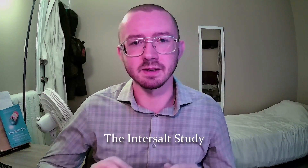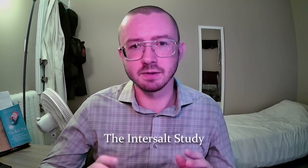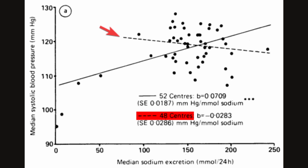We'll now look at the famous INTERSALT study. This study took 200 people each from 52 population centers spread across 32 countries and analyzed participants' blood pressure and sodium levels. Looking at the 52 centers, they found a positive correlation between sodium and blood pressure. However, when they excluded the four extremely low salt-consuming centers, including the Yanomamo Indians of Brazil, they found that across the 48 remaining centers there was a negative correlation between sodium and blood pressure and between sodium and hypertension. In other words, as sodium declines, so does blood pressure and hypertension when looking across different populations.